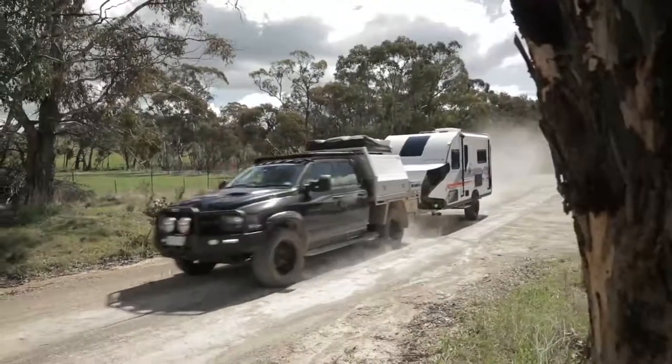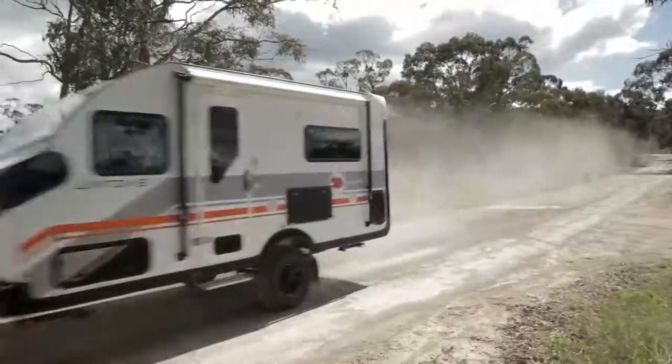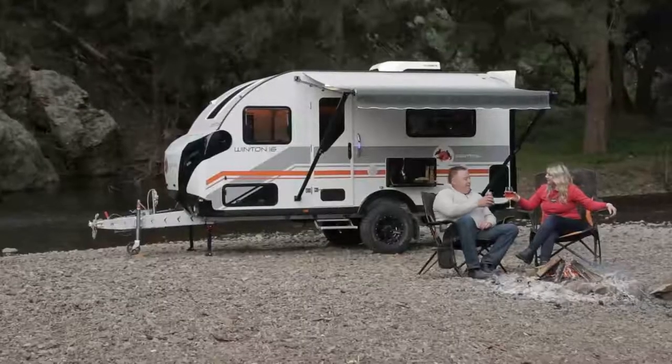The Winton 16 Twin weighs in at under 1,860 kilograms, so it can be towed behind basically any dual-cab ute or four-wheel drive on the market today, which is perfect for families.